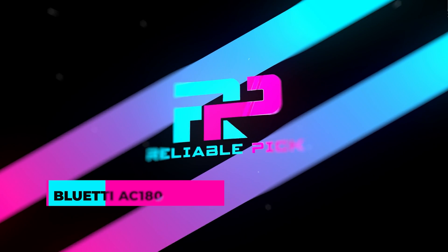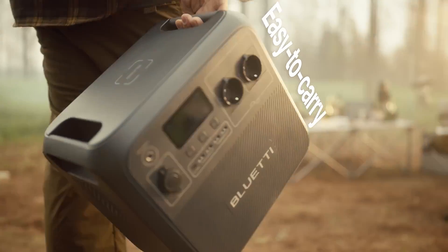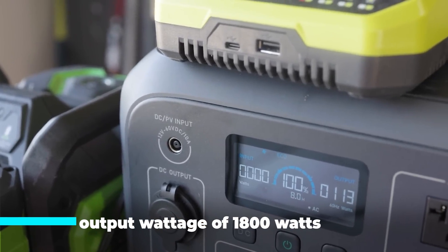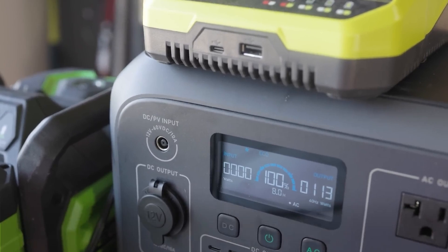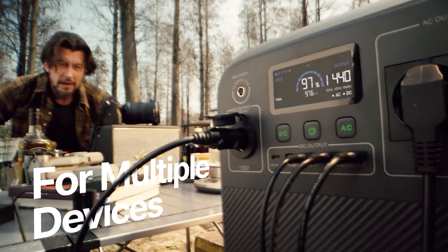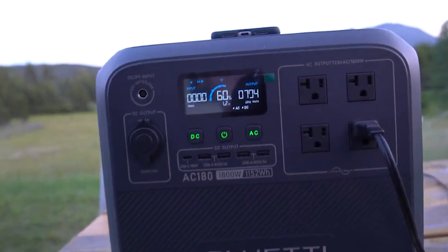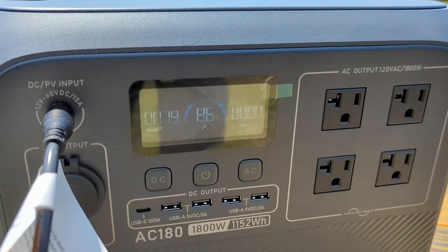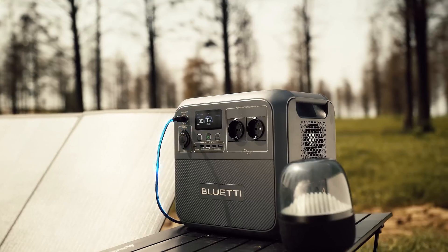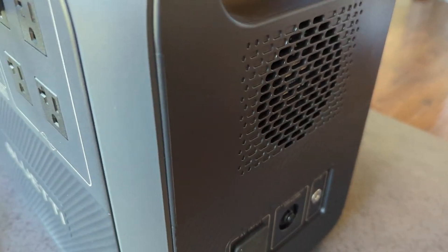Number two: Bluetti AC180. The Bluetti AC180 solar generator kit is a versatile and robust power solution designed for camping and emergency home backup. With an output wattage of 1800 watts and a maximum engine power of 2700 watts, this generator can handle a wide range of devices and appliances. The product dimensions are 13.4 inches in length, 9.7 inches in width, and 12.5 inches in height, making it a compact yet powerful device.